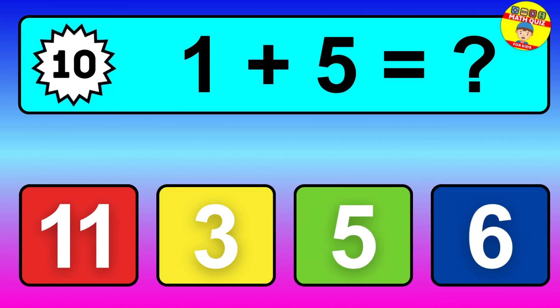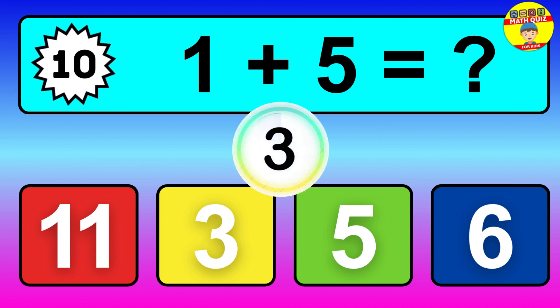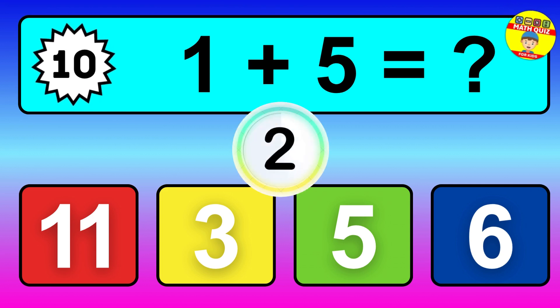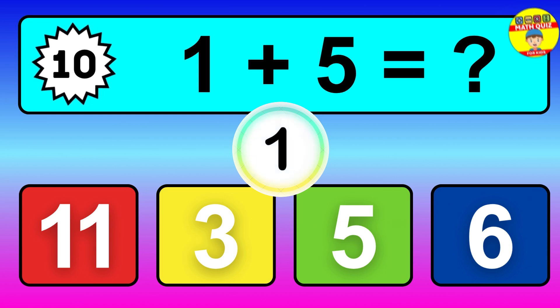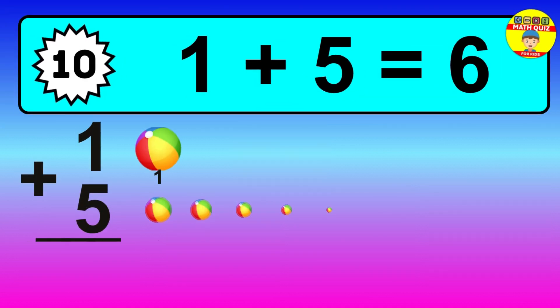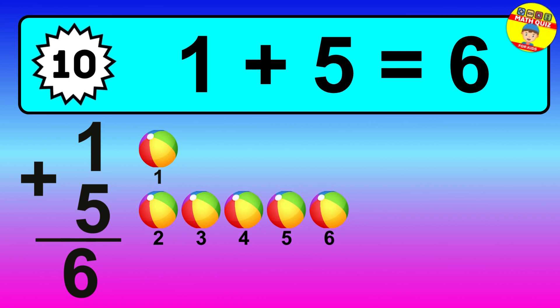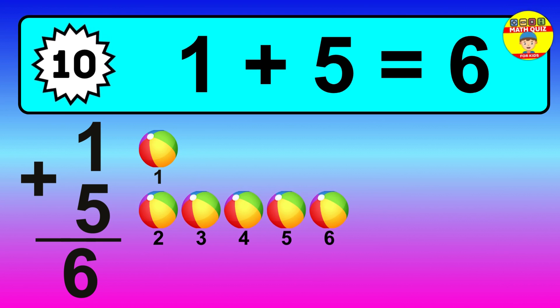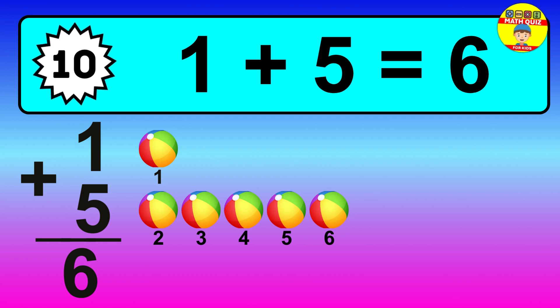Question 10, 1 plus 5 equals what? So the answer is 1 plus 5 is 6. Let's count it. 1, 2, 3, 4, 5, 6.